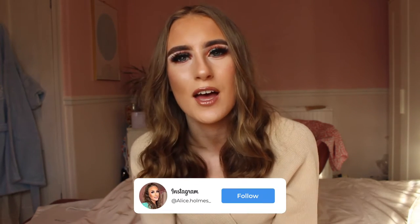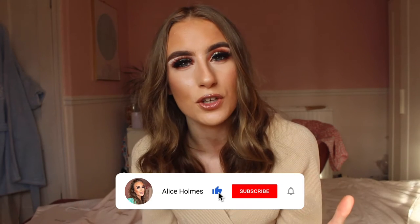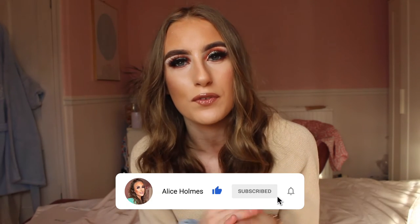Hey everyone, welcome back to my channel! As you guys can see from the title, today I'm showing you all of my spring and summer outfits because I'm going to be trying them on in this video. I really wanted to film this because I absolutely love spring and summer — you can finally start to wear shorts, skirts, cute dresses, accessories, everything like that.